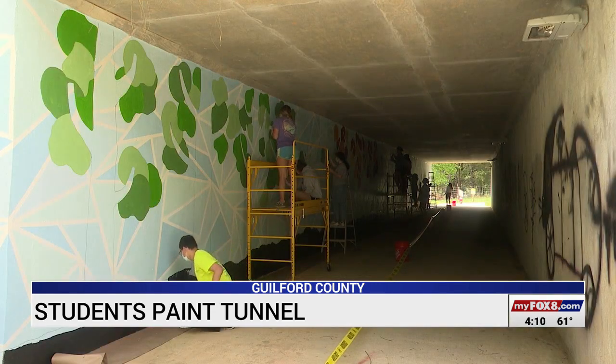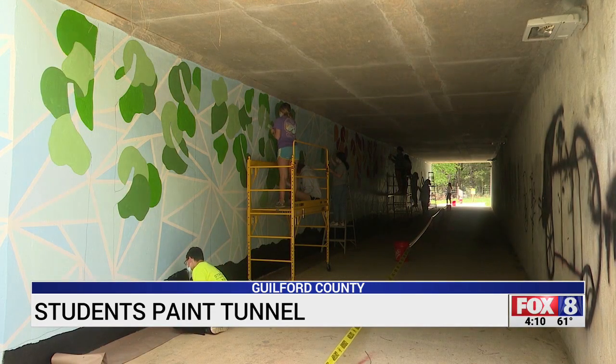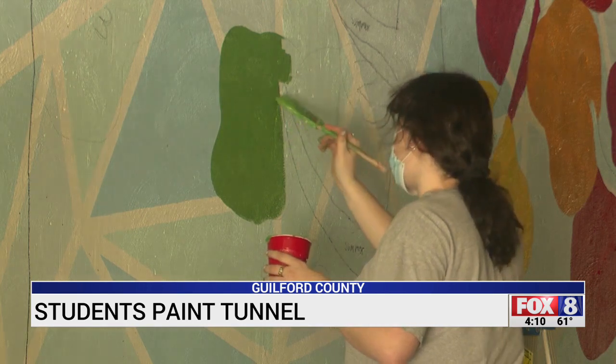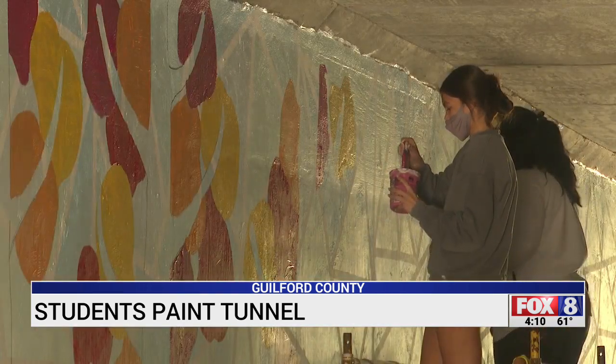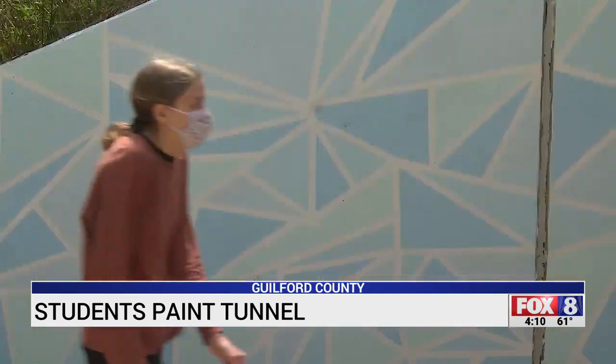They decided to do the seasons and then they're going to put characters in front of the seasons — characters that you would see on the Greenway, like people running or couples walking, children. The pedestrian tunnel that runs underneath Highway 220 will soon come to life with the green leaves of spring and summer, plus the red leaves of fall and blue geometric shapes that represent the sky.